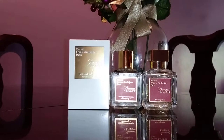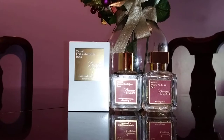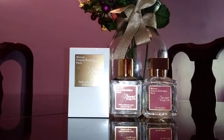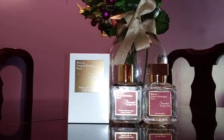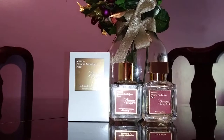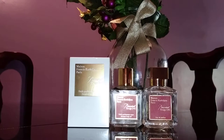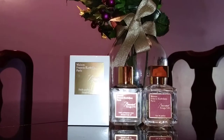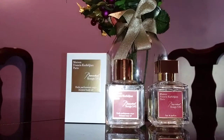I'm going to review the Baccarat Rouge 540 by Maison Francis Kurkdjian body oil. I think this is one of the new products from his line, released this year together with a hair mist and body cream. This is 2.4 ounces or 70ml and I bought this from Saks Fifth. It's priced at $95. The one on the left is the hair mist and the one on the right is the perfume.